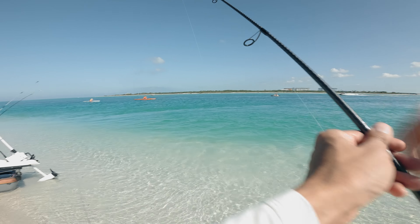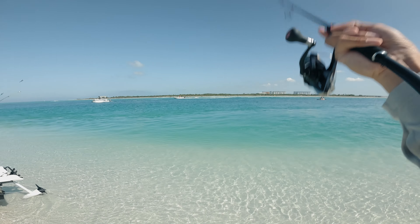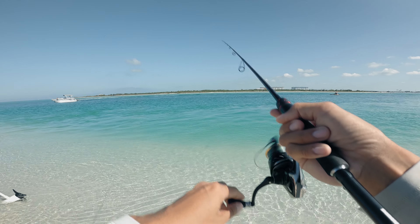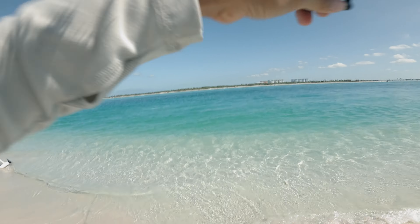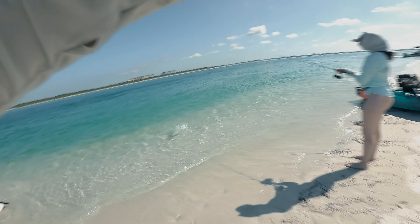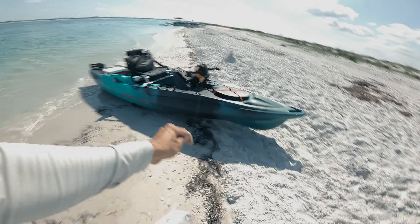If you guys can find a point like this, it's really good because that current rips at the point and creates a little eddy right here. What these Pompano do is they'll go in and out of this pass looking for bait right when that current rips — they love that. Oh, that's a good Pompano, he hit it so fast! Oh yeah, that's a big one baby. Look at that. That is a stud for around here. Heck yeah!